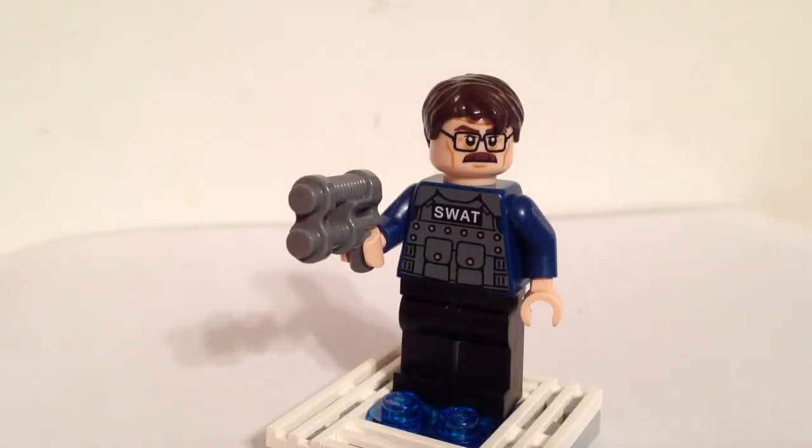Here we have the first ever LEGO Commissioner Gordon. You may notice that this Commissioner Gordon is not the same one from the LEGO Batman video games and LEGO Batman movie. This Commissioner Gordon is based off of Christopher Nolan's The Dark Knight movie, starring Gary Oldman.